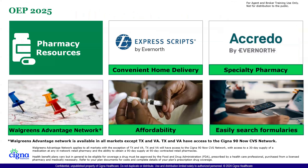Let's talk about pharmacy resources. We use Express Scripts, which is part of the Cigna family — it's a convenient home delivery system for pharmaceutical medicines directly to your home. Of course, every once in a while you'll need a prescription filled immediately. We have the Walgreens Advantage Network in all of our states, with the exception of Texas and Virginia. In those two states we have the CVS network, as well as multiple hundreds or thousands of private smaller pharmacies across all of our states.